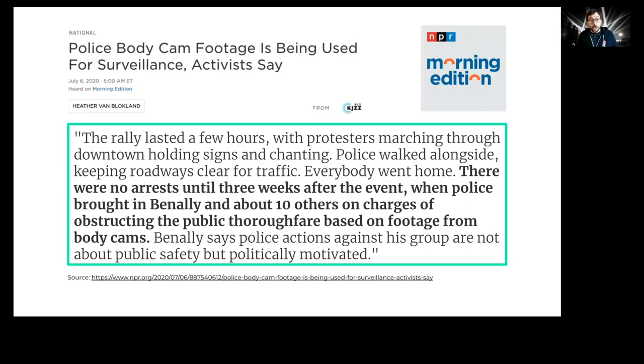We know that body camera footage is being used to prosecute activists. For example, here's a story from Flagstaff, Arizona, in which protesters weren't arrested at the protest itself, but based on body-worn camera footage, police arrested about 10 or 11 other people three weeks later.